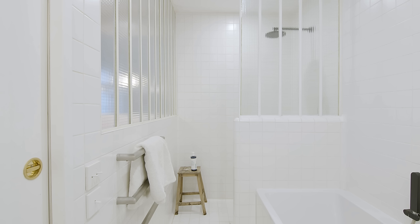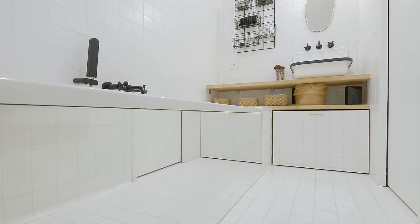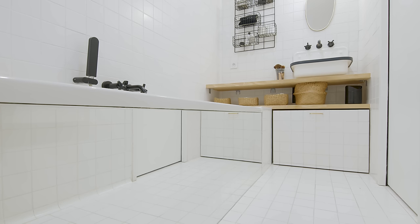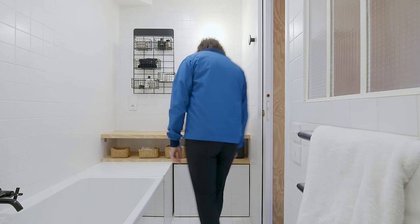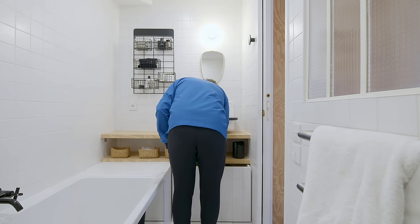The bathroom is ensuite with the bedroom. It was important for us to have a full-size bath as we didn't want the apartment to lack the comforts of a bigger space. We installed a mirror into the side of the bathtub to reflect its surroundings and give the illusion that the space is bigger than it actually is. Finally, we installed floating wooden shelves to visually open up the space.